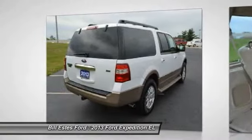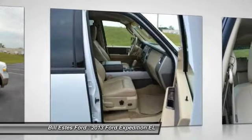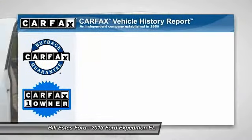third-row seat, power passenger seat, running boards, power liftgate, four-wheel ABS, driver lumbar, power steering, adjustable steering wheel, driver airbag.